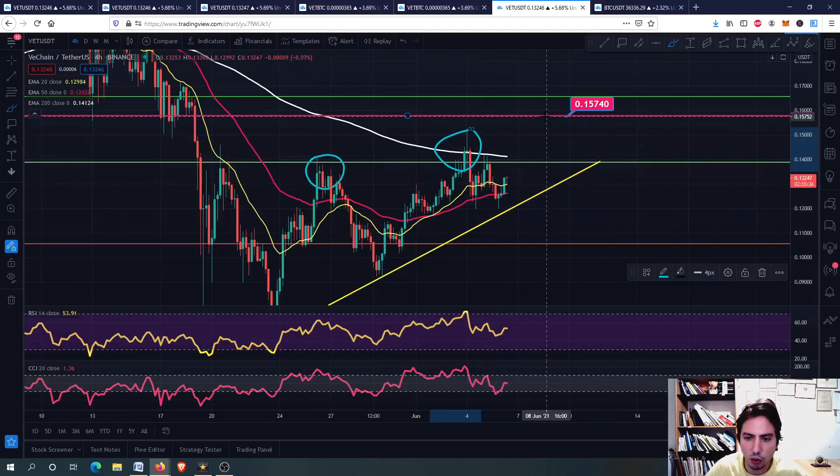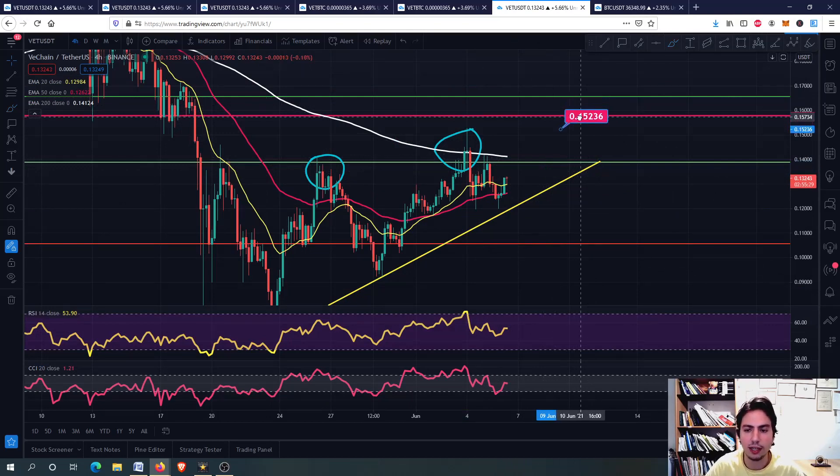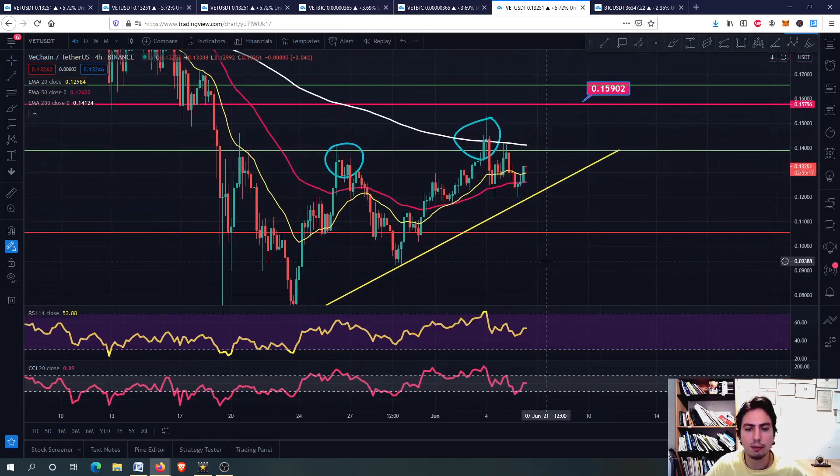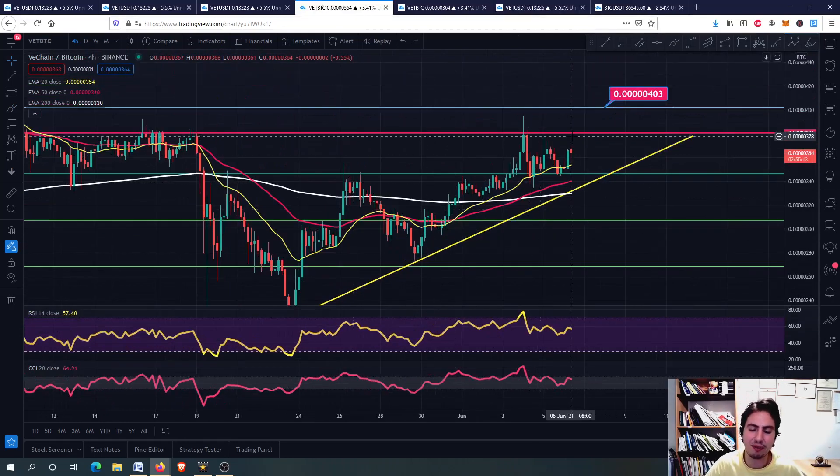But if we have a swing high, VeChain might go even further above. For me, 15 to 16 cents is still attainable — we can still go there. You can see higher highs for VeChain and lower highs for Bitcoin. This is why we are dominating against Bitcoin: VeChain is outperforming Bitcoin. Always have a look at the VeChain against Bitcoin chart for the altcoin's technical analysis.